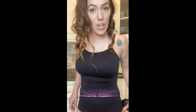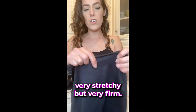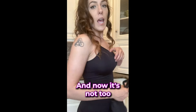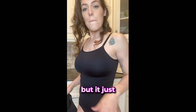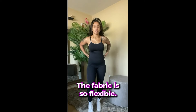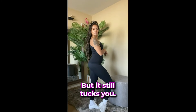So cute. Once you put these camisoles on, you immediately feel the material — it's very stretchy but very firm, just sucks you in and sucks that muffin top. And it's not too tight where it's uncomfortable and hard to breathe, but it just makes you feel amazing. The fabric is so flexible — look how far that stretches, but it still tucks you.